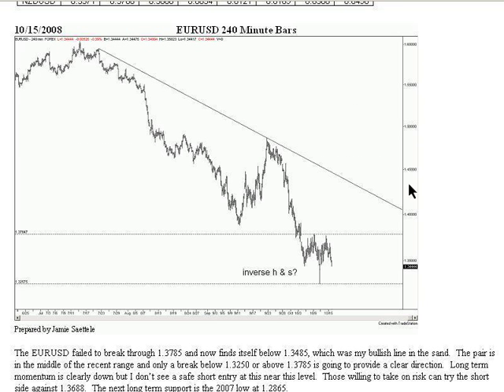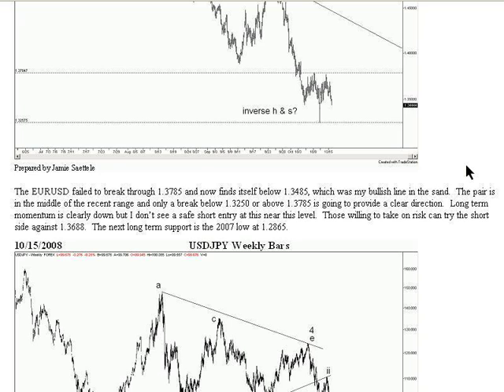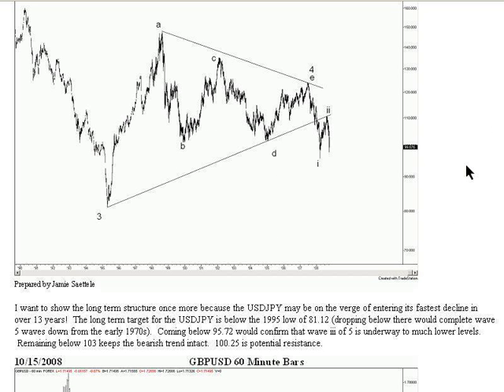If you recall yesterday, Jamie was calling for possible support in the 134.85 area. That area was actually broken, making a slight new low — I'll explain more when I get to the chart. You can see on the chart here he says inverse head and shoulder pattern possibly forming. That's what I'm going to focus on once I bring up the charts, but I also want to focus on the dollar-yen as that's what my recent reports have been about for the most part.